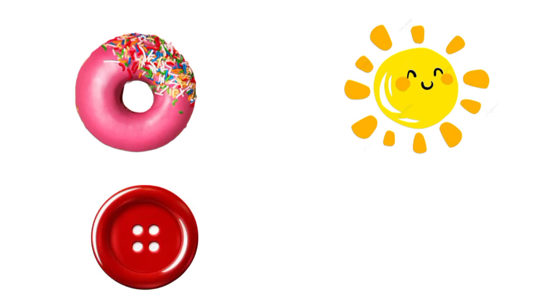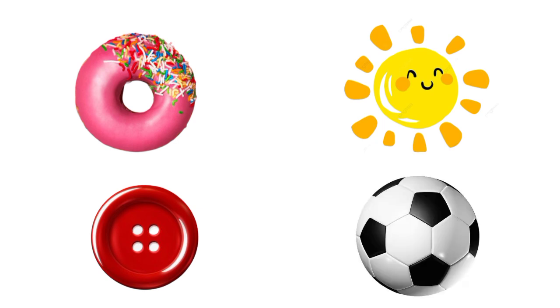Buttons! Yes, buttons are circle in shape, and football also. Which shape is next?